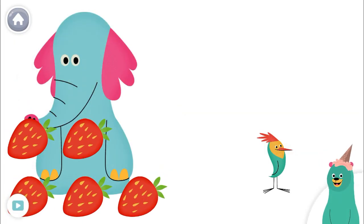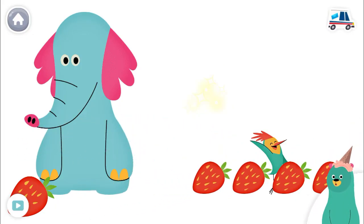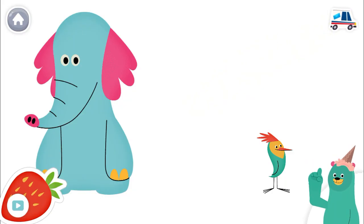Ollo has five strawberries. Give four to Peck. One, two, three, four. You give four to Peck. How many strawberries does Ollo have now? One. Ollo has one strawberry left.